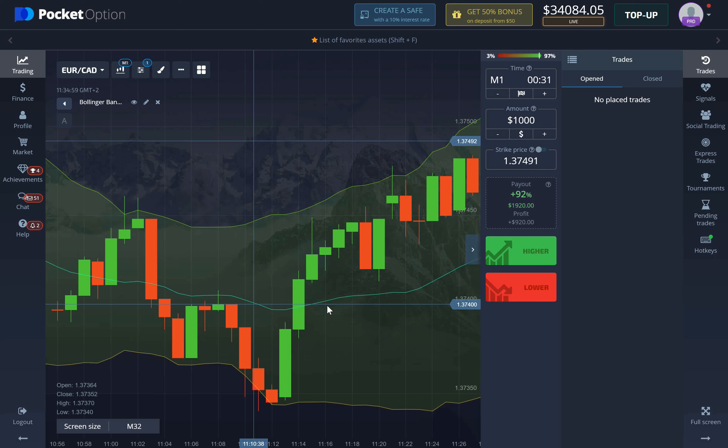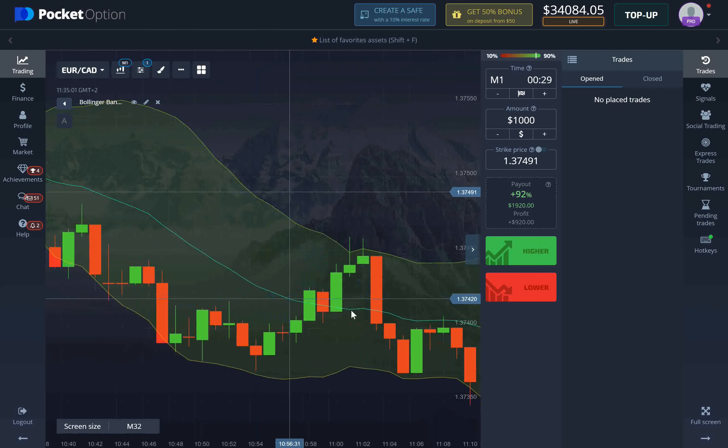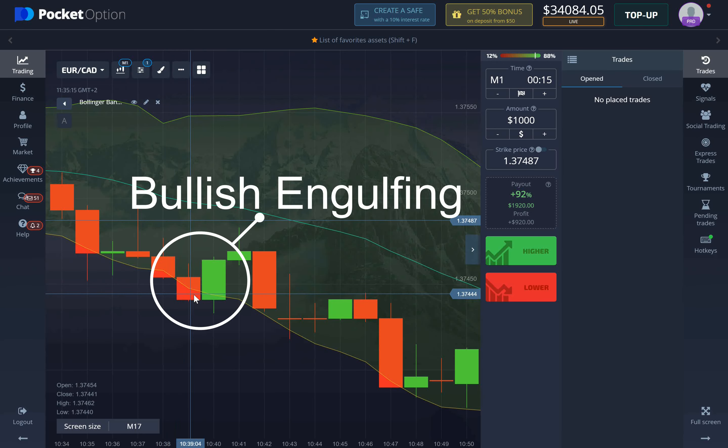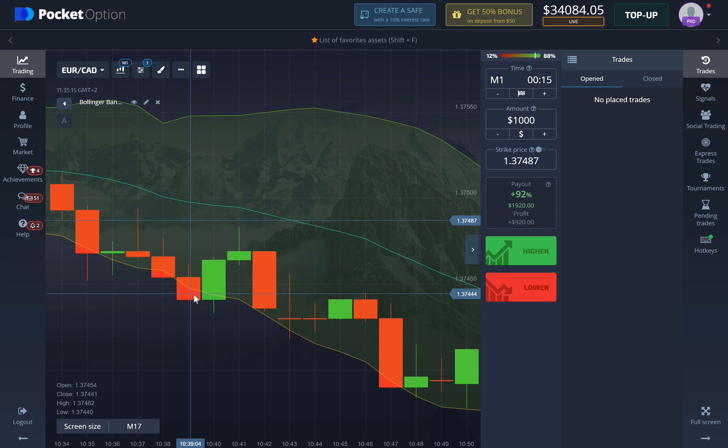The usual strategy with Bollinger Bands is to wait until a candle breaks out and closes below or above the Bollinger Bands, then you take a short or long position. This modified strategy is a little different — you're going to wait for a bullish or bearish engulfing pattern to appear after the candle has closed below or above the band. As you can see here, the body of the green candle completely swallows the previous red candle which broke out of the Bollinger Band. This is a bullish engulfing pattern, and once it happens we enter a one or two minute trade.